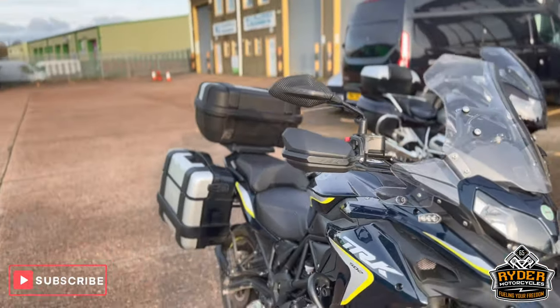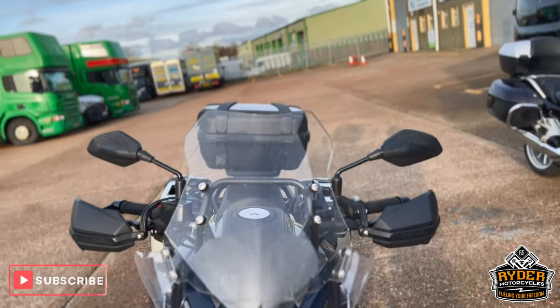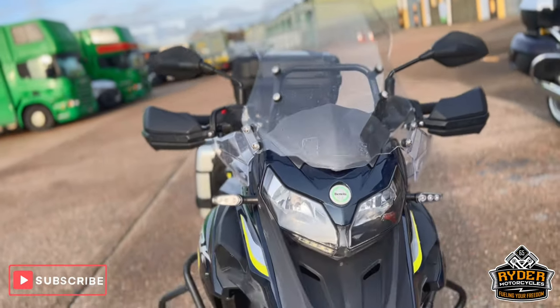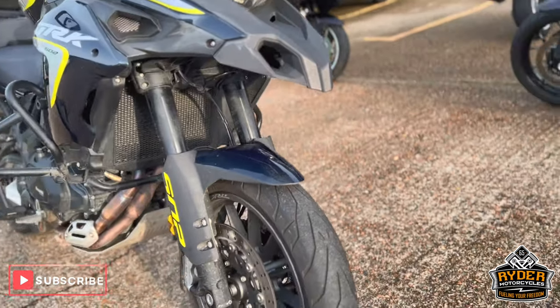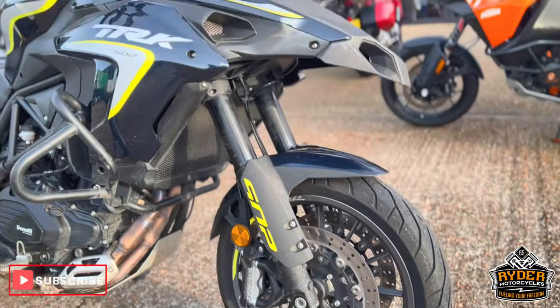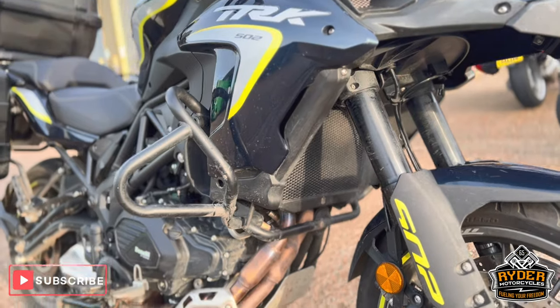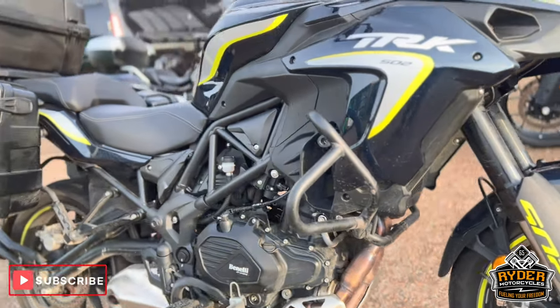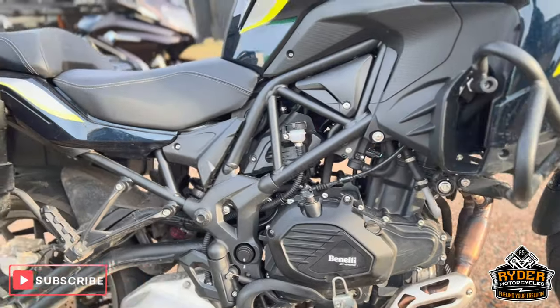It comes with the full Benelli luggage. The front's got a nice clear screen on it, all the bodywork is in nice condition. Like I say, it doesn't need a varnish. Front wheels are nice, those are the fork legs, there's a radiator guard on there, all the headers are nice, and it also has engine crash bars.